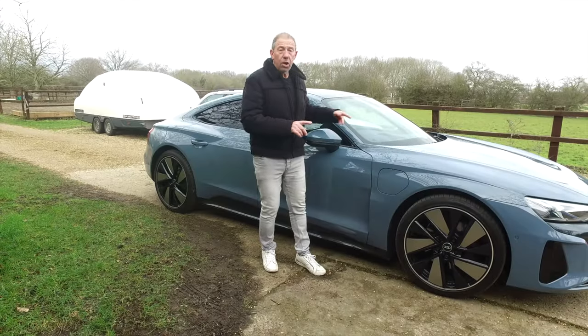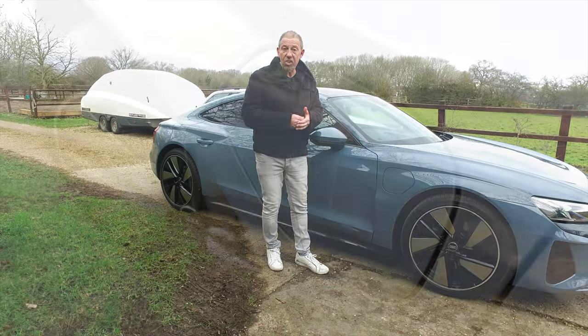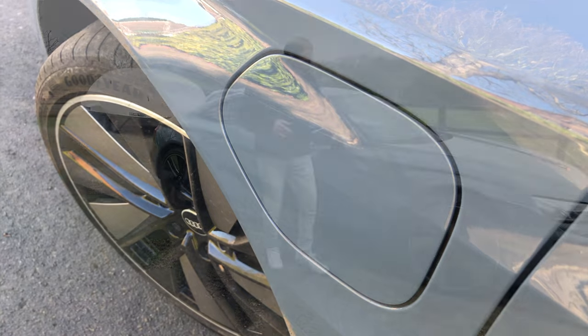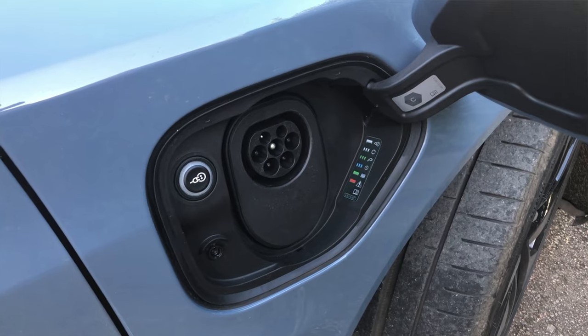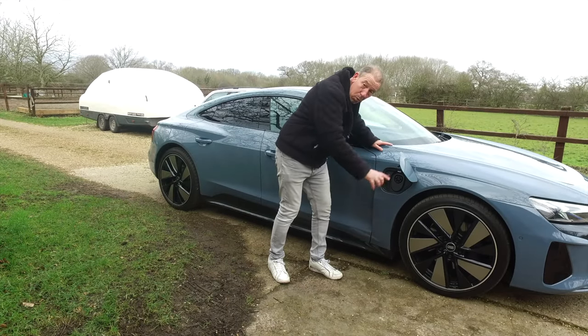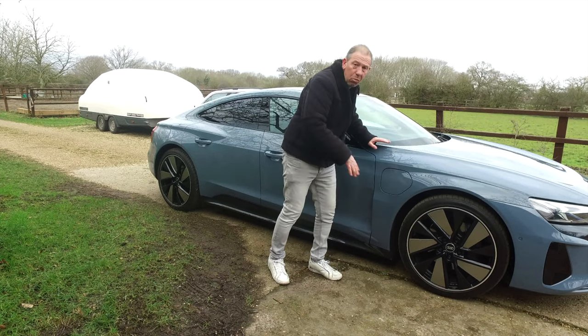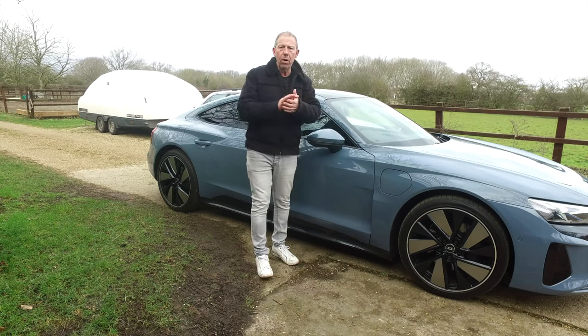There are two charging ports on the e-tron GT, which is really good when pulling into a service station — no messing around on either side. Very easy to open, and when you want to release your cable after charging, you just push the button and pull it straight out. It's all nice and waterproof and tucks away neatly.